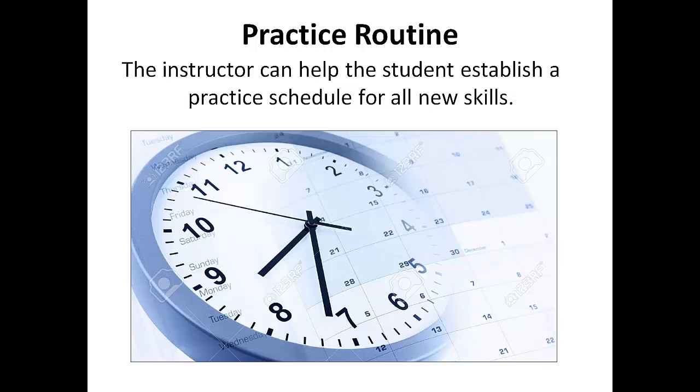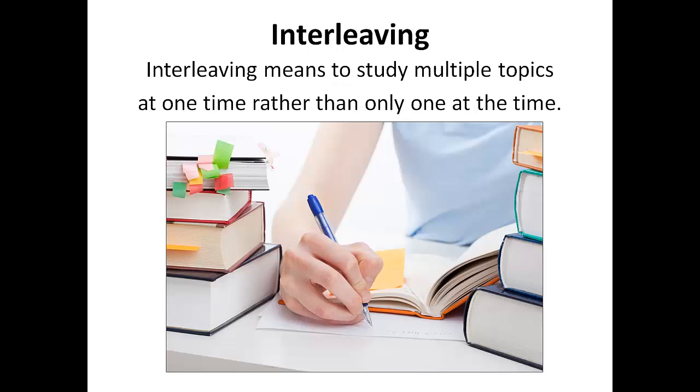This is where you, as an instructor, come in — to help them understand how often they should practice something and how long they should practice it. Encourage them to quickly memorize the scale within a couple of practices, even if it slows down the speed of their playing at first. They should be encouraged to do this without the written scale in front of them.